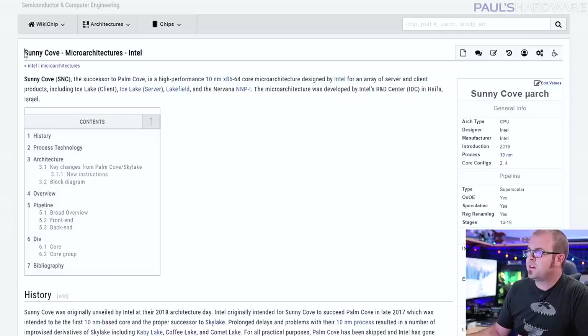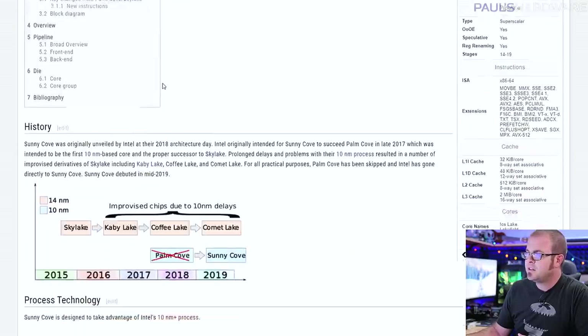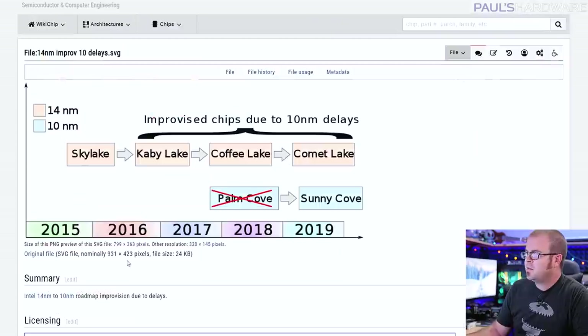WikiChip has an article on Sunny Cove, which is the micro architecture that is going to be at the heart of these new CPUs. Around 2015 you had Skylake, and then Kaby Lake and Coffee Lake — all on 14 nanometer. Kaby Lake, Coffee Lake, and Comet Lake were all improvised, quote unquote, because 10 nanometer was delayed. At the same time, they were developing 10 nanometer micro architecture, originally called Palm Cove, which was scrapped and replaced with Sunny Cove.